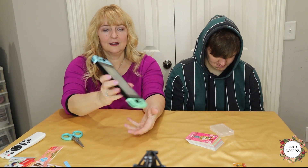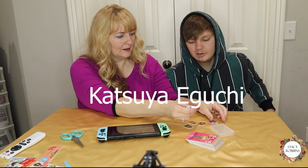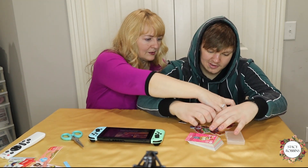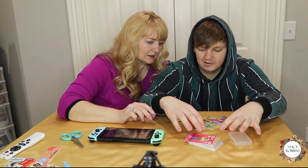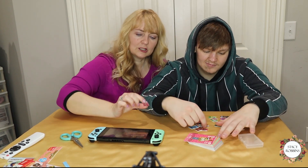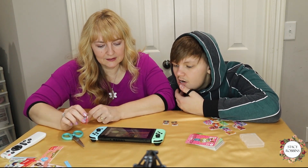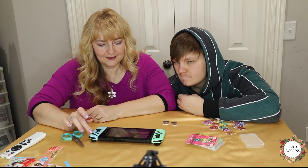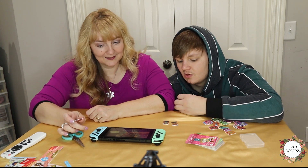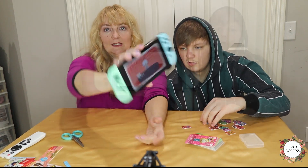Now we're going to try scanning one of the mini cards at my island campsite. I already have some on my island so let's try Lolly. All right — it worked! That's Lolly's amiibo. Would you like to invite her to your campsite? Yes! Don't rip them open. There she is — Lolly! So the mini unofficial NFC cards do work in the game.